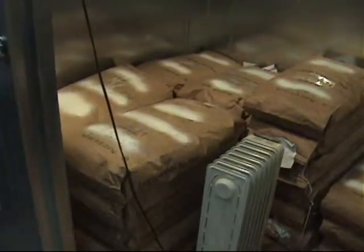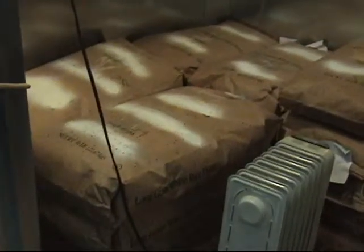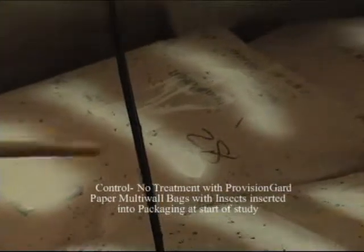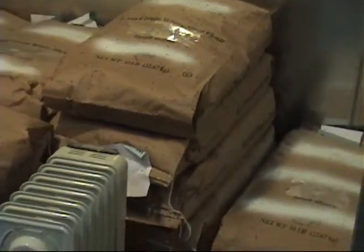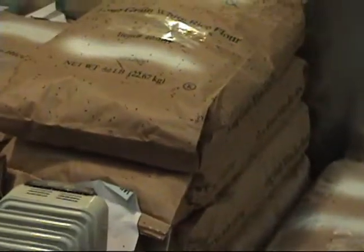What we have illustrated here is my control chamber. All of the bags inside of this chamber have no insect growth regulator — none of them are treated with the Provision Guard coating. Each individual bag you see in here has been opened, had eggs introduced: 100 flower beetle eggs plus 100 Indian meal moth eggs, and then that opening was closed back over with packing tape.